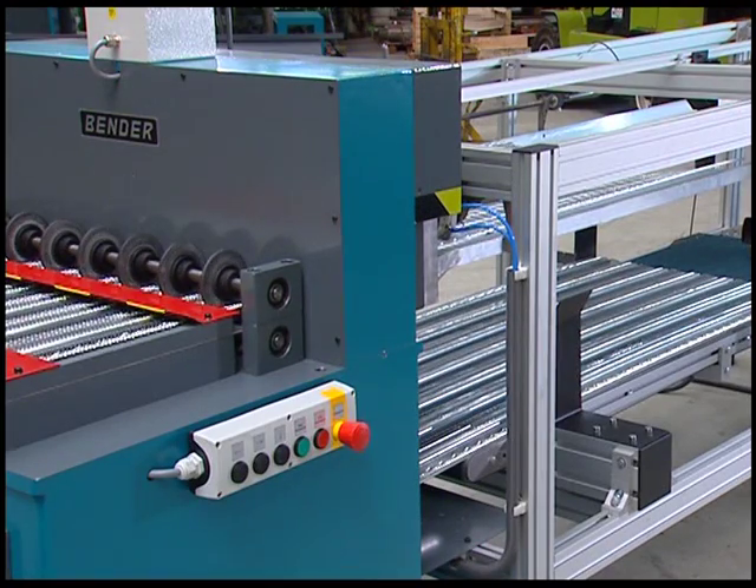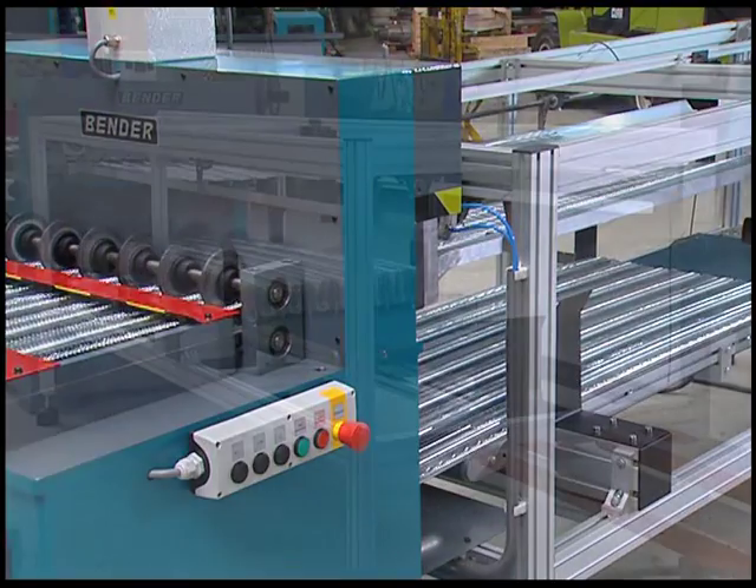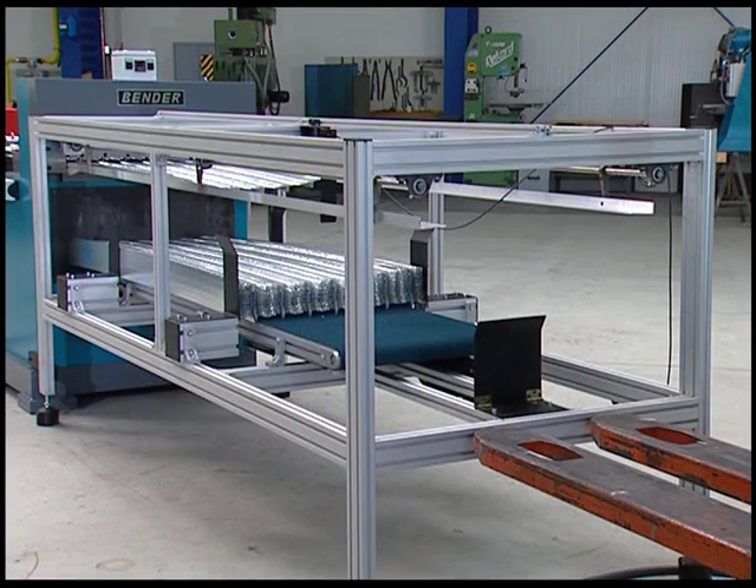The elements are stored on the conveyor belt of the stacking unit. They can then be loaded easily onto trucks for further transport.